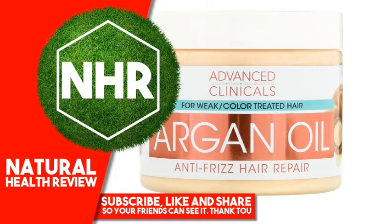Warnings: Caution, for external use only. Keep out of reach of children. If product enters eyes, flush with water. If irritation occurs, discontinue use and consult a physician.